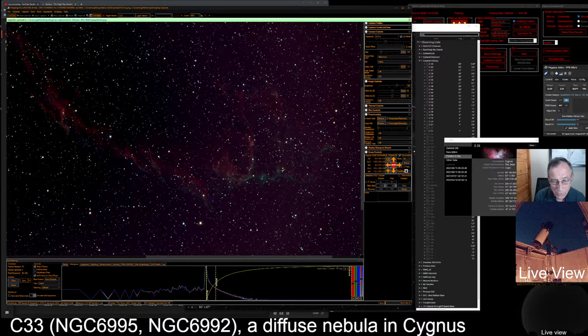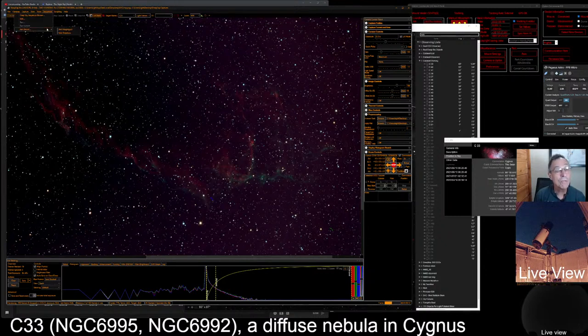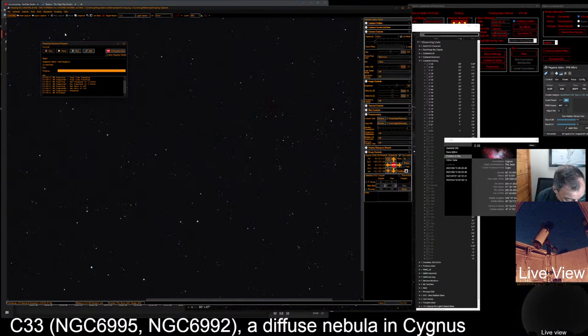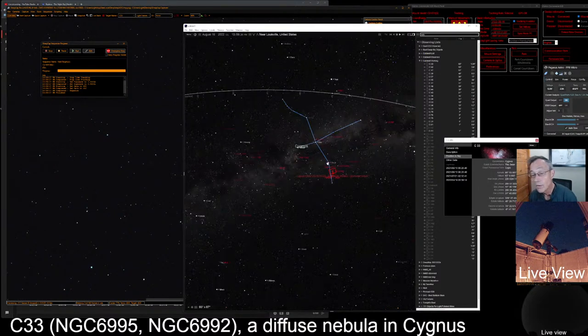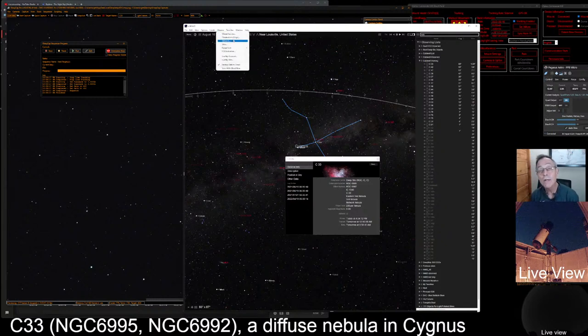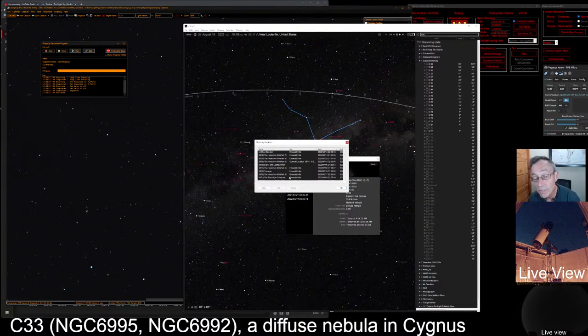That's probably as far as we'll go tonight, but I would love to just spend the entire evening focused on the Eastern Veil, Caldwell 33. Let's do a quick observation log entry. We need to start a new observing list first. Let's go to observe, go to sessions — our session will be Caldwell Part 8. This would be Observing Session 79, so we'll put 0079, then Caldwell Part 8, timing through 2 a.m. on the 17th. In the comments we'll put: back on Caldwell list.